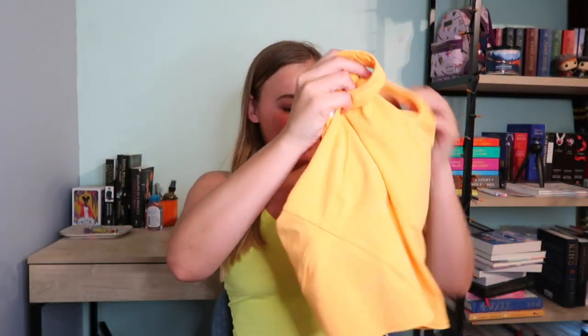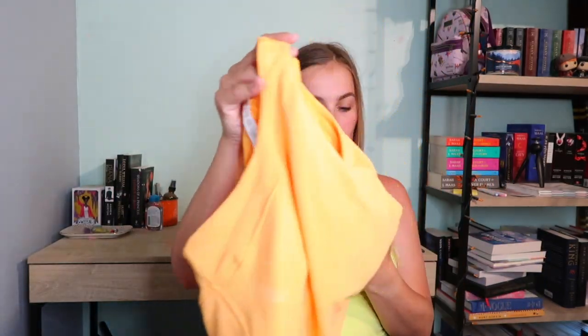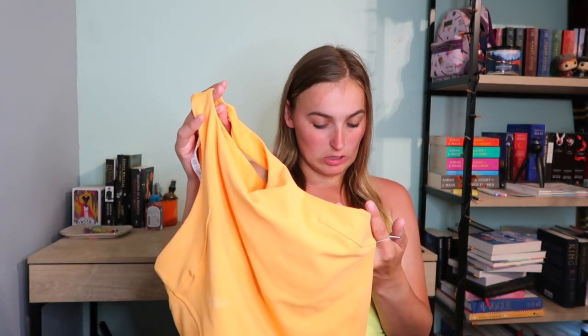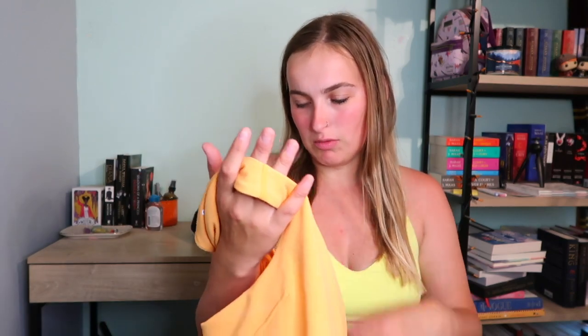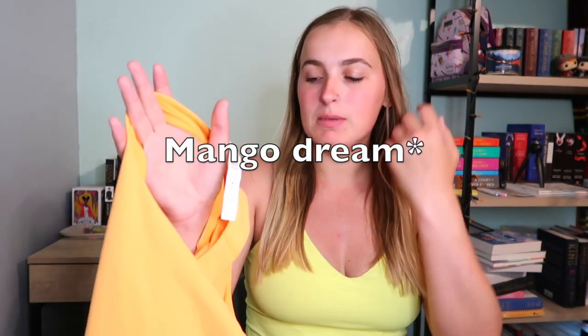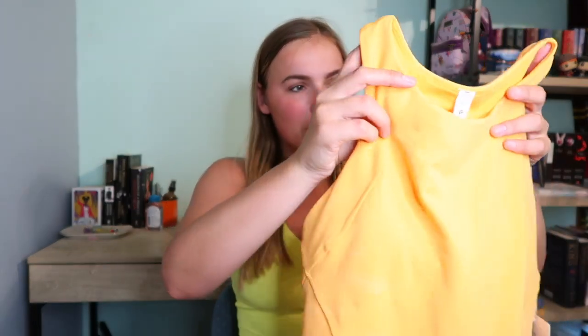The next one I got was on sale — this is the Wonder Train racer tank and it was on sale for $49. It's in the shade Magic Dream, which is a really pretty neon orange that just dropped, so I don't know why it's already on sale. I really love the Wonder Train line; it fits well and feels more sturdy, so I picked this one up.